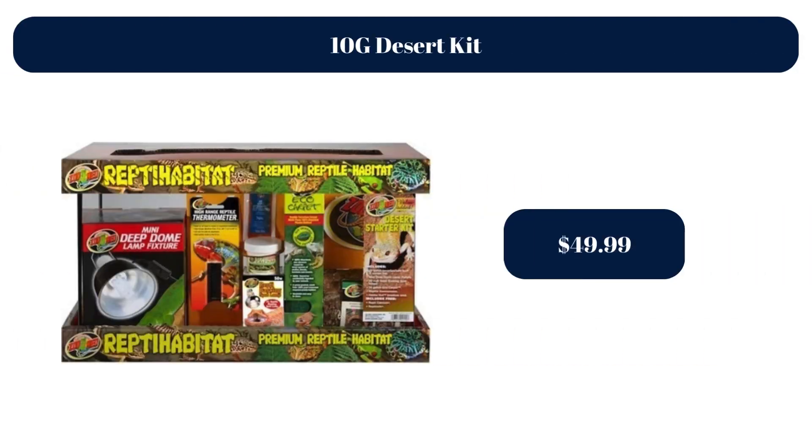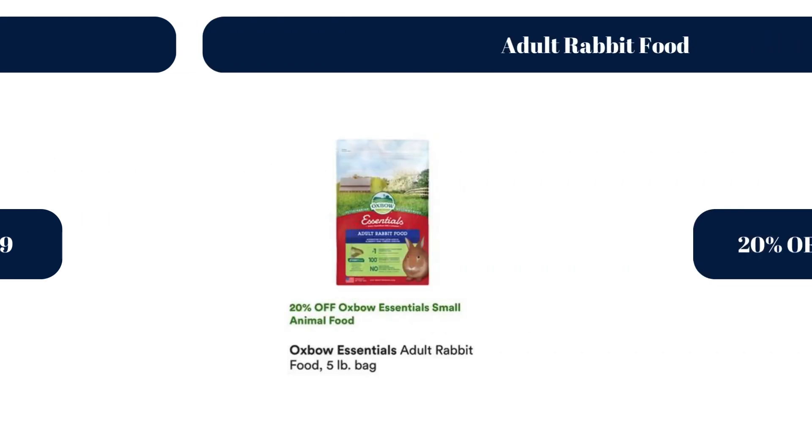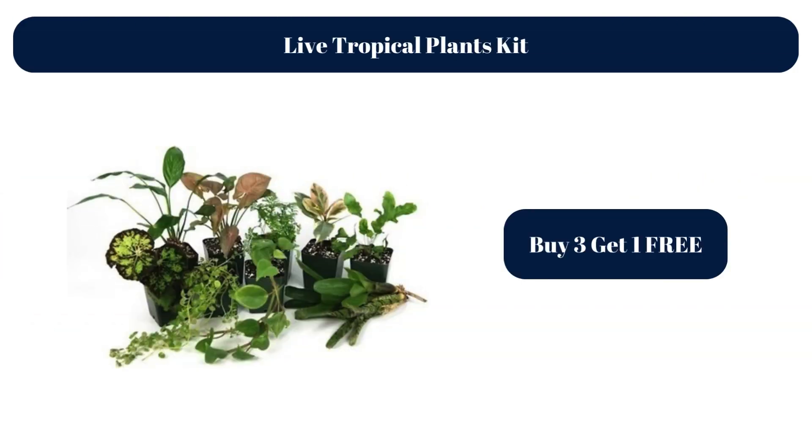10G Desert Kit, $49.99. 10G Desert Kit, $183.99. Adult Rabbit Food, 20% off. Crusted Geckos, $44.99. Live Tropical Plants Kit — Buy 3, get 1 free.